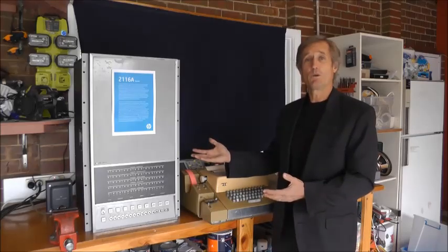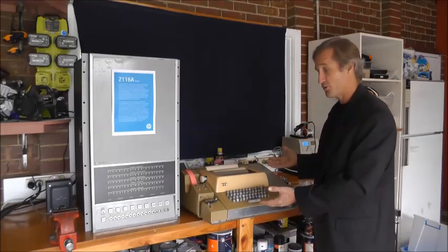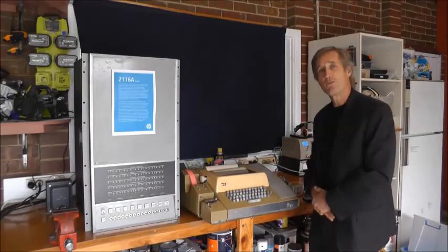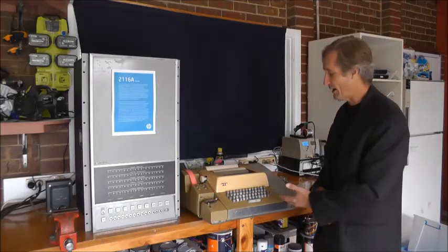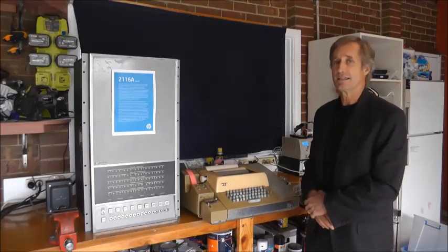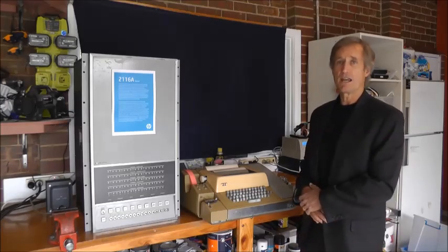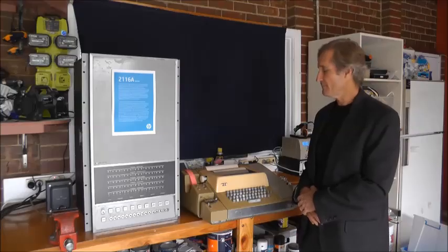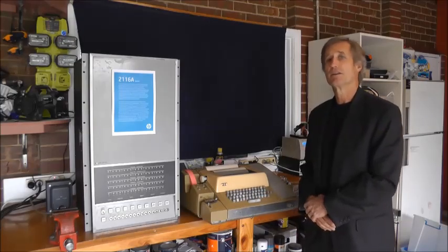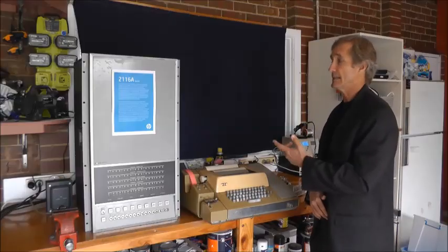The 2116 could work in operating temperatures up to 55 degrees Celsius and humidity of up to 95%. Our 2116 is connected to an HP 2752A terminal. If you were born before 1960, you might recognize this as a teletype machine. These machines were the most common peripherals in the computer industry in the 1960s and 1970s. They were a combination terminal, printer, and mass storage device, so they could store programs and data on punched paper tape and then read that tape into the computer.